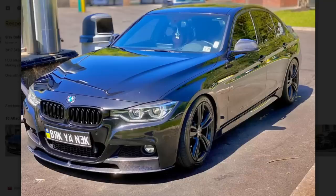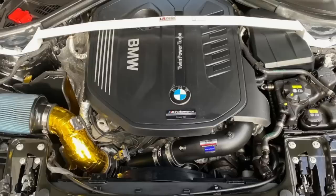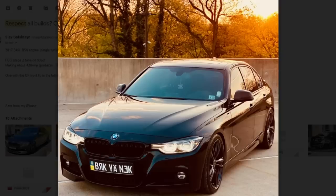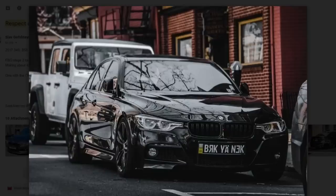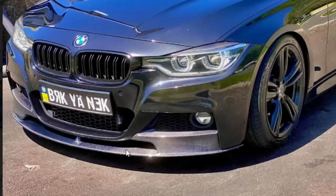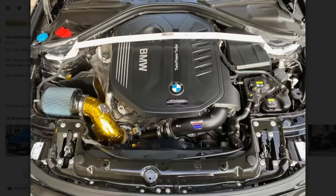A 2017 BMW 340i — it's got a B58 engine, single turbo inline 6, 3-liter. Sounds a lot like a Supra. This one is full bolt-on stage tune on 93 octane making about 420 wheel horsepower. He says if his gauges can be trusted it's probably closer to 470 wheel horsepower. The carbon fiber front lip looks expensive — please go slow over dips. I like all the heat deflection stuff, the gold tape and everything — that's pretty smart.